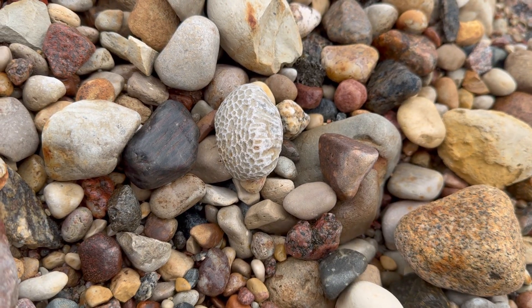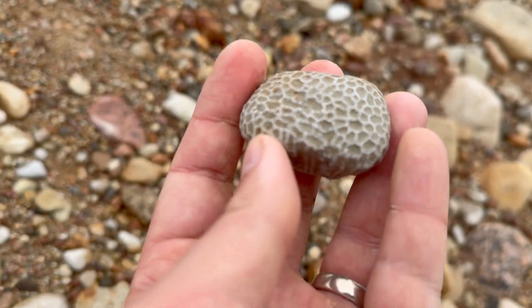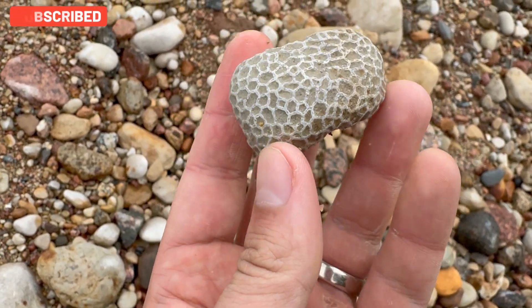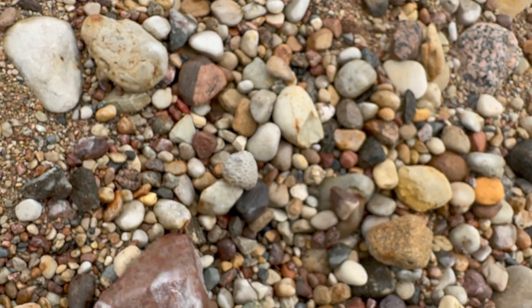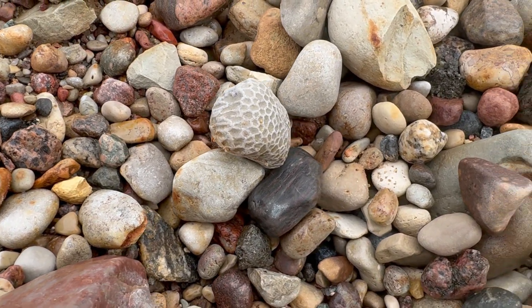Very interesting rock — this is coral, guys. This is chain coral! I haven't found one in ages, and this one looks very correct. I will take it home for sure. Very nice coral — it's a chain coral, around 450 million years old. It just lays here like this, and when you find it, it looks really good.